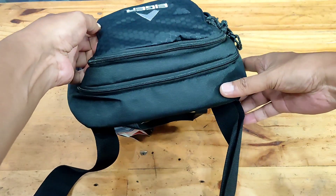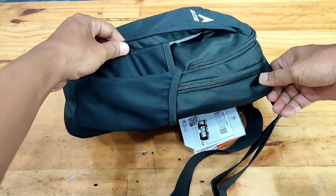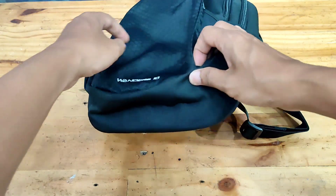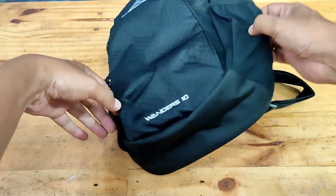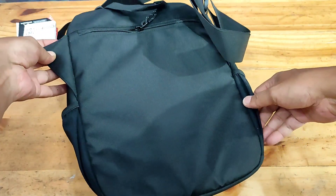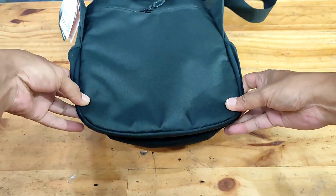Aiger Wonder 10 Tab adalah tas selempang yang dirancang untuk menemani perjalanan Aigerian di perkotaan. Tas ini memiliki kompartemen utama yang dapat memuat tablet berukuran 10 inch. Kompartemen depan dilengkapi organizer untuk menyimpan mobile charger, pulpen, dan powerbank. Terdapat pula saku di bagian depan, samping, dan belakang untuk memudahkan Aigerian mengambil barang-barang kecil yang membutuhkan akses cepat.